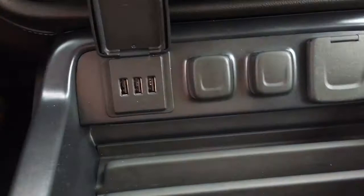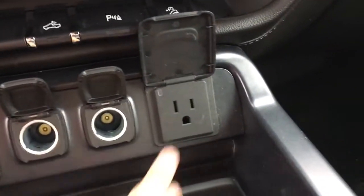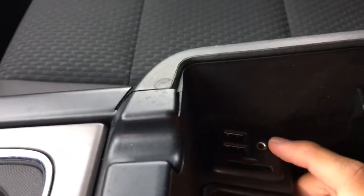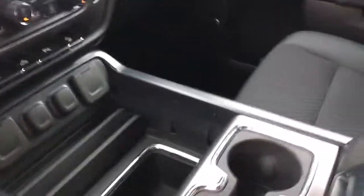This is another cool feature. You have some USBs, two 12-volt ports, but you also have a traditional power outlet, which is very handy. Some storage down below, cup holders, big armrests in the middle. If you open it up, you'll find an SD card slot, USBs, and auxiliary port. And on the other side, another 12-volt port. So, a ton of power outlets in this vehicle.